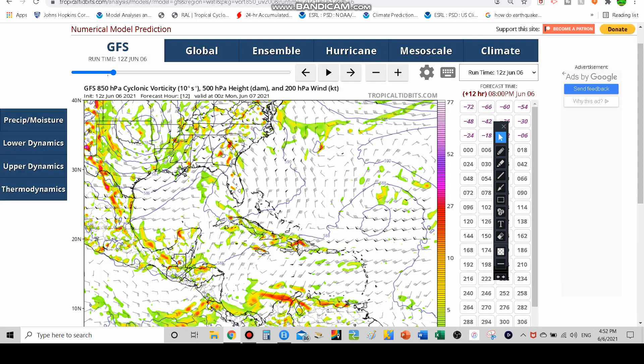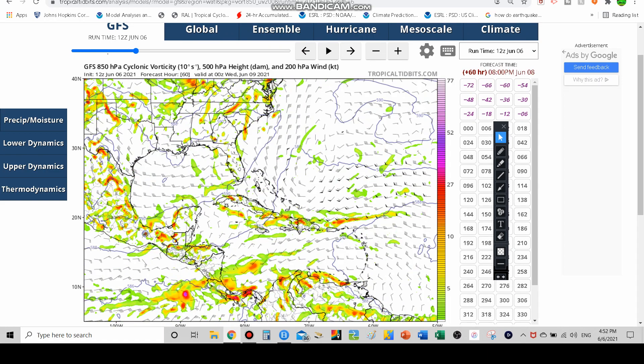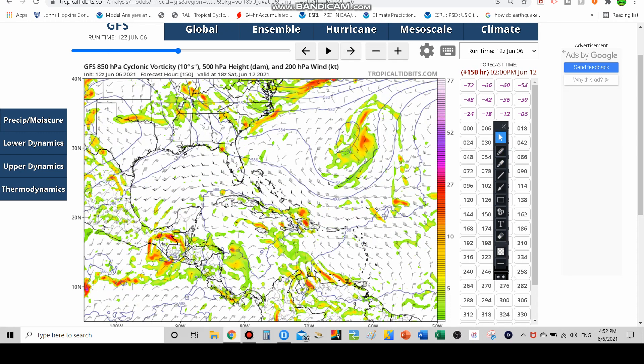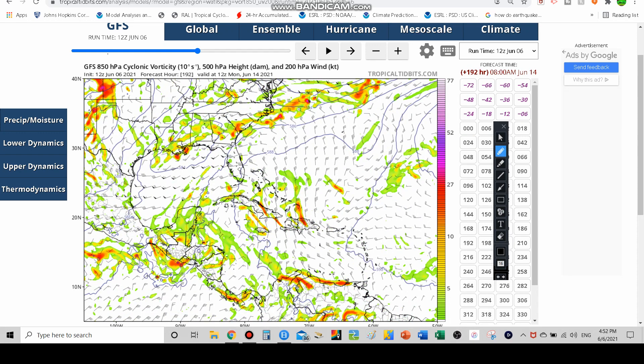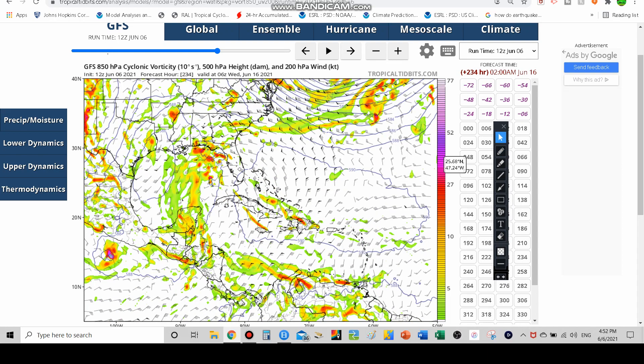Looking at the GFS models, you can see that as we head through time something could form in the Pacific. We have seen before where storms from the Pacific can cross over and become Atlantic named storms. This is what's called a Central American gyre — a big rotating area of convection — and tropical storms can develop off of that. Here is the storm you can see moving south to north through the Gulf of Mexico.